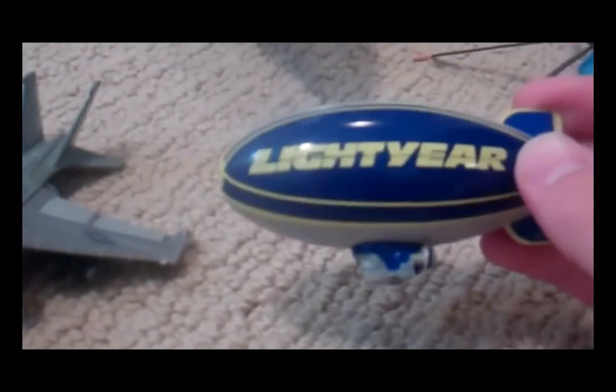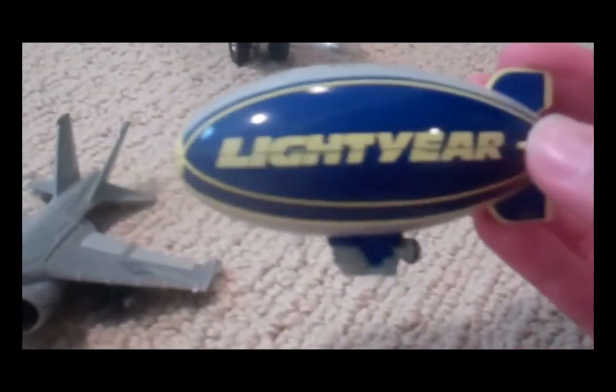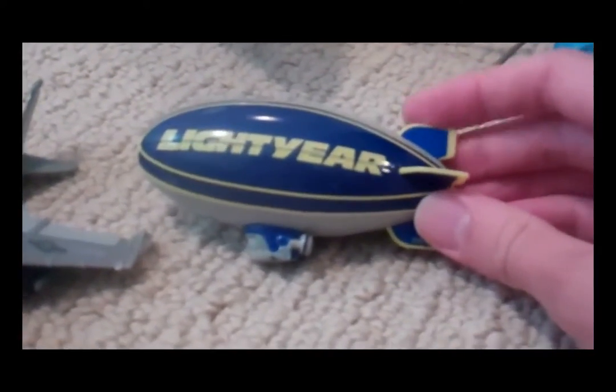Here is Al-Oft Lightyear Blimp, just patterned off the Goodyear Blimp. He's got a nice happy face under there, just like in the movie. And he is plastic, but still pretty sturdy.